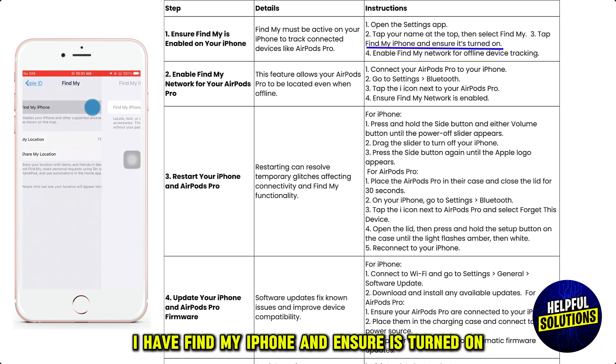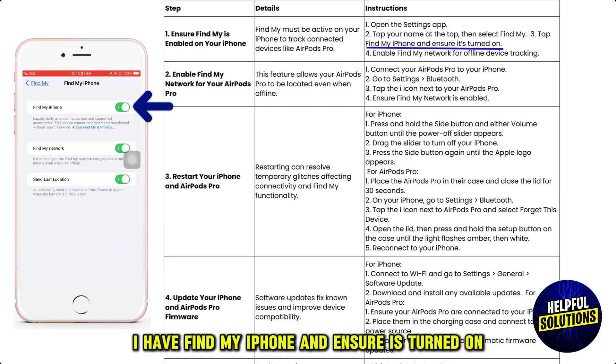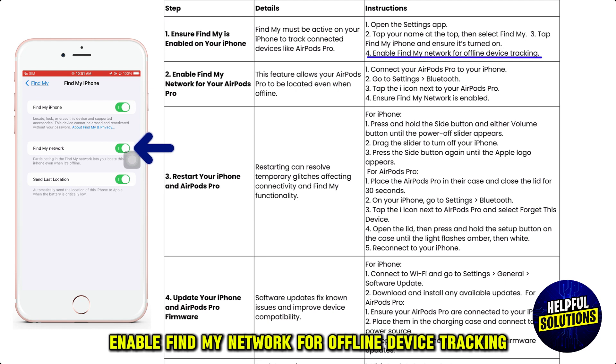Tap Find My iPhone and ensure it's turned on. Enable Find My Network for offline device tracking.